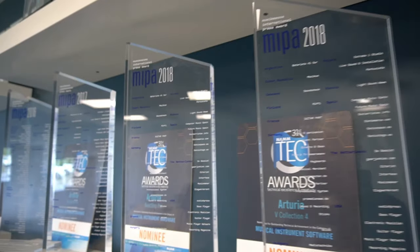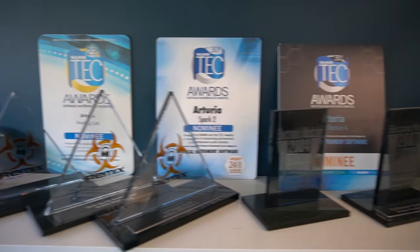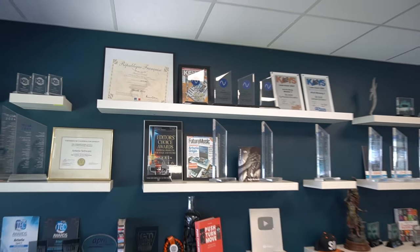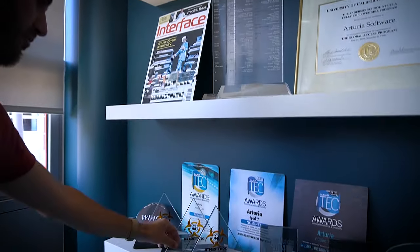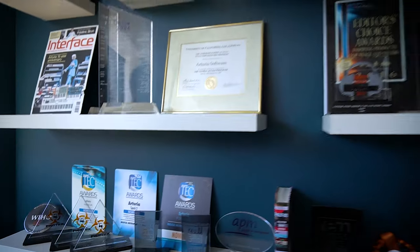So that's a conference room here with awards. Yeah, there are a lot of awards here, ranging from 2000... I don't know which one is the oldest, but here we have 2000 keyboard magazines and even older ones. These ones were from some of the oldest Arturia software products. Oh, that's amazing.